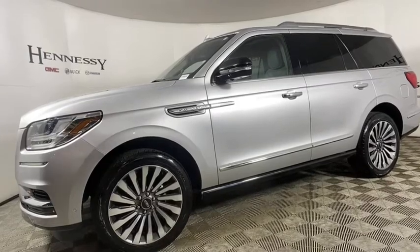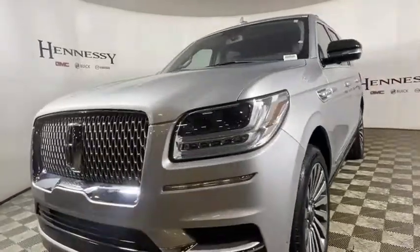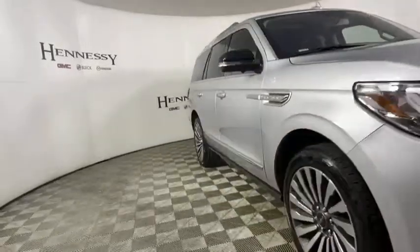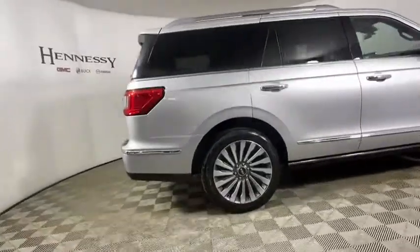We are pleased to show you the 2018 Lincoln Navigator. The Lincoln Navigator offers over 100 cubic feet of cargo space, three rows of seating for up to eight passengers, and best-in-class legroom, as well as an authoritative 5.4-liter three-valve V8 flex fuel engine.